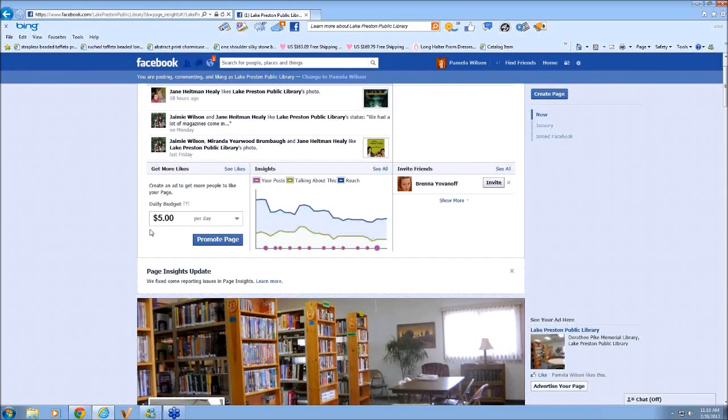Who did you have to approach to approve getting a Facebook page for the library? Did you have to go through any sort of process? I did talk to the board members before I did anything. I'm pretty young and really into technology, and I thought it was really important, especially with a small town library, to have a Facebook page to reach people — especially teenagers. They're all about Facebook now, and we really need to build our teen readers coming into the library.